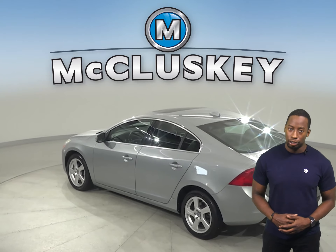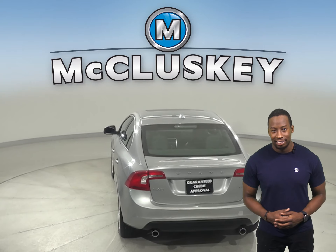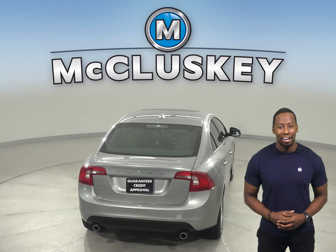This Volvo is also equipped with rain-sensing wipers, power-adjustable headrest, and a tire pressure monitoring system.